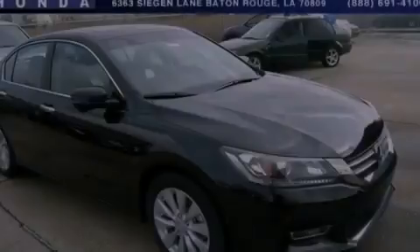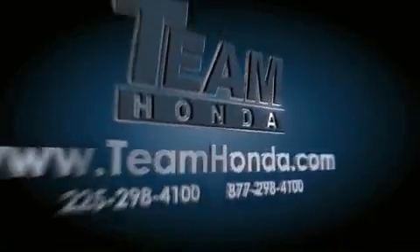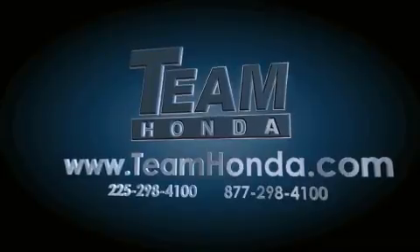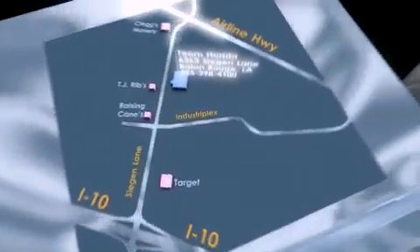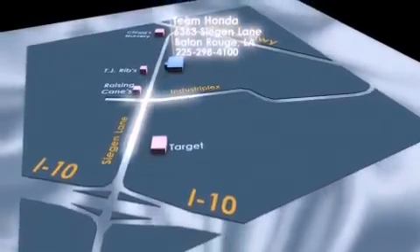We invite you to contact us today to learn more about this vehicle. Our inventory is always available on our website at teamhonda.com. To receive special internet pricing for this vehicle, or if there's anything else we can do to assist you, please call us or visit our showroom at 6363 Segan Lane in Baton Rouge, and a sales representative will be happy to assist you.